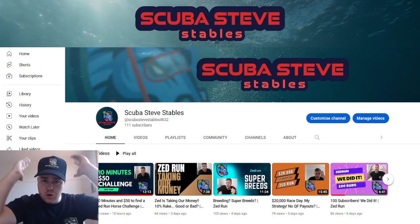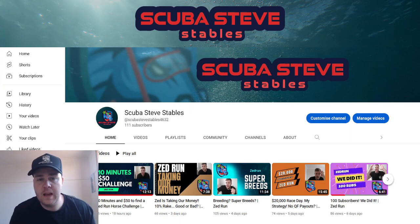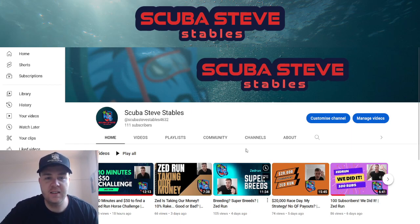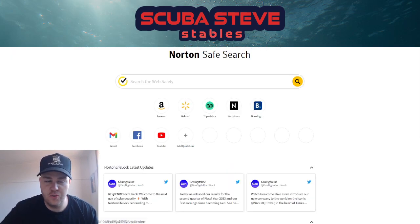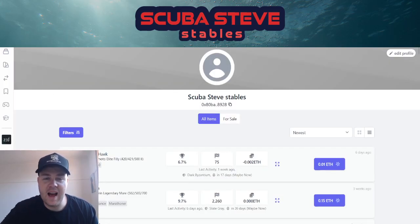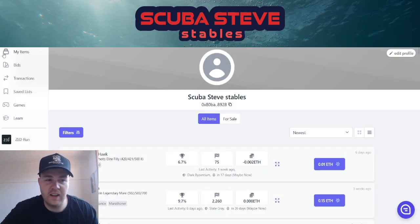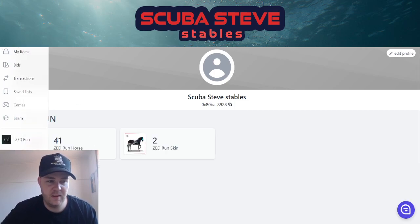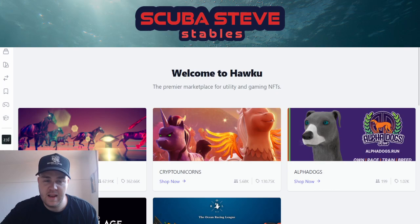Yo yo yo, it's Scuba Steve Stables, I'm back with another video. Today we are jumping on my favorite site, Hawku. We're going to be looking at genesis horses — are they worth buying in today's market?